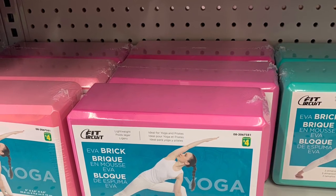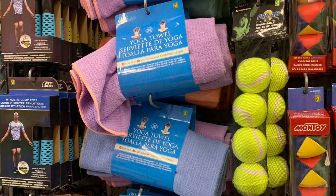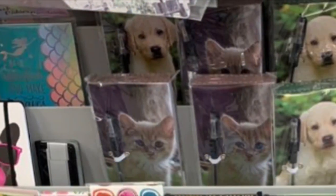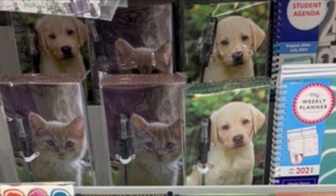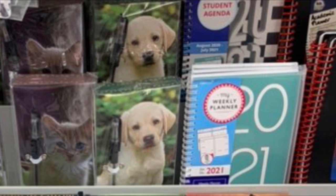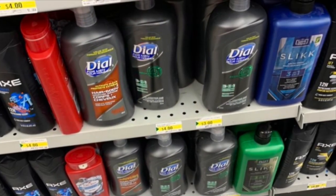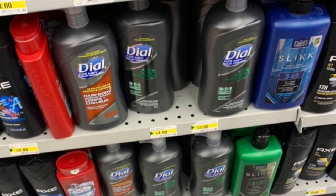They also had items for yoga and exercise, including these yoga towels. Dollarama carries a lot of nice notebooks with pens — they make a great gift — with such cute designs, including this 'Keep Calm and Be a Mermaid' one.